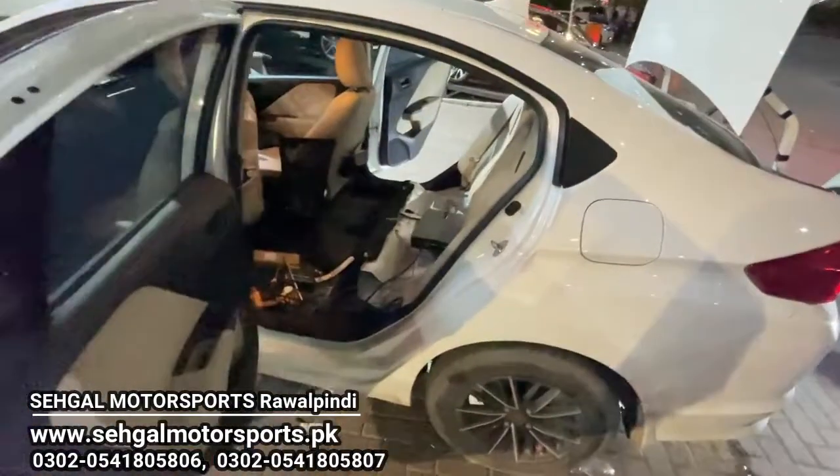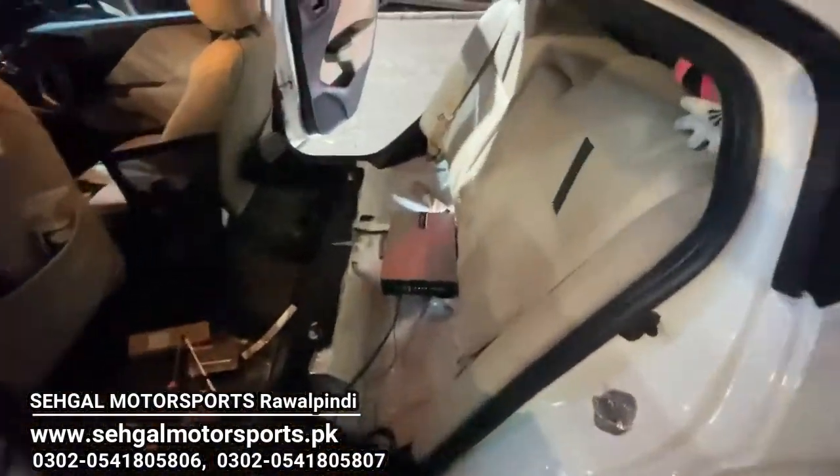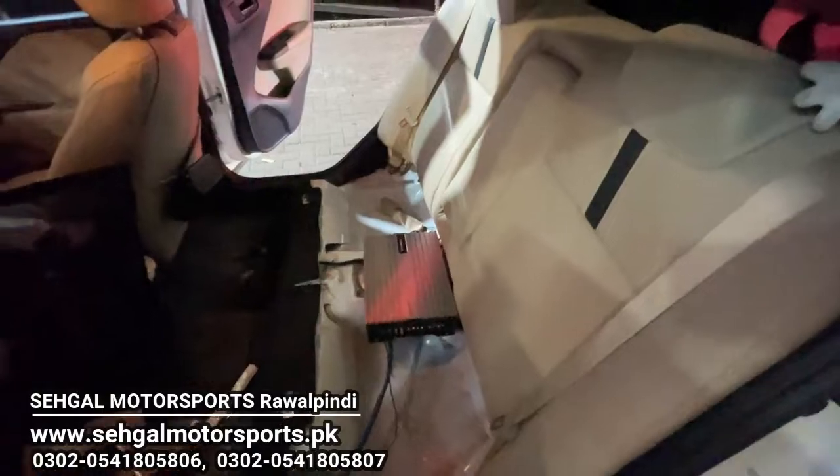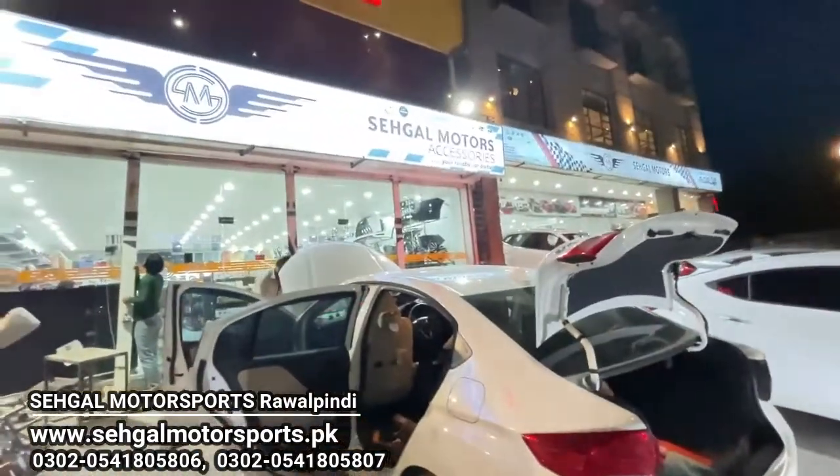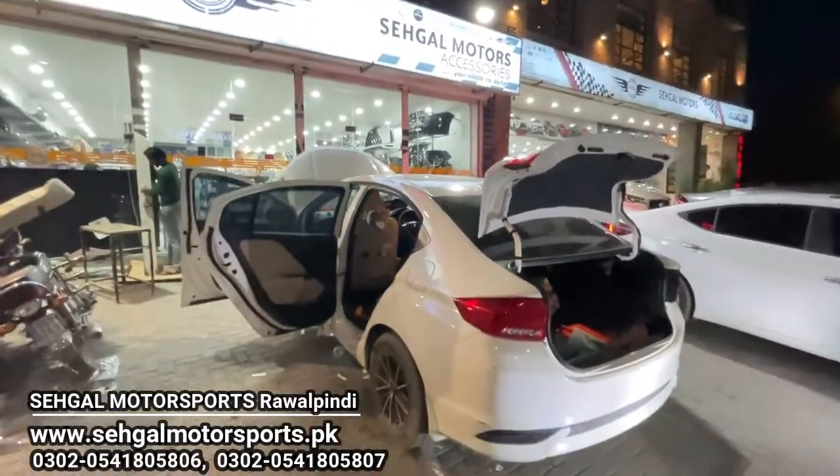In this car, there is a premium sound system installed. As you can see on the screen, there is an amp, and woofers are also part of the sound system installed.